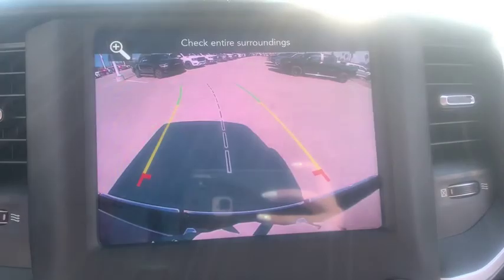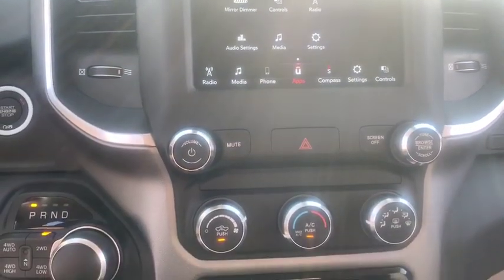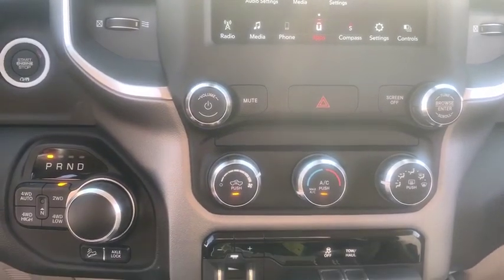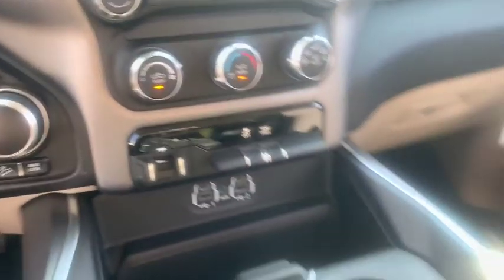ABS four-wheel, front floor mat, four-wheel disc brakes, rear defrost, universal garage door opener, auto-off headlights, AM-FM stereo radio, fog lamps, MP3 player.